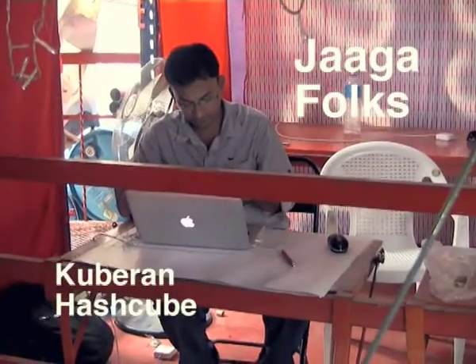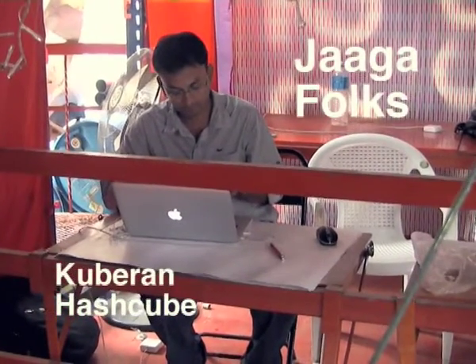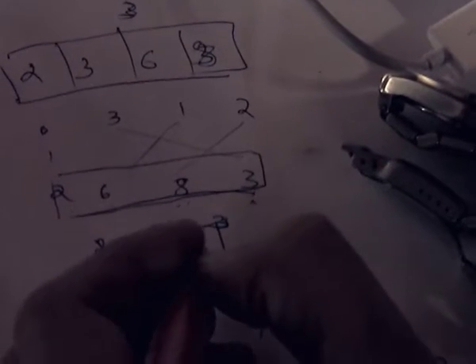At Hashcube we are recently getting into the iPhone platform, doing games. We are totally focusing into puzzle games in specific. So even on the iPhone platform, we are trying to start with puzzle games.